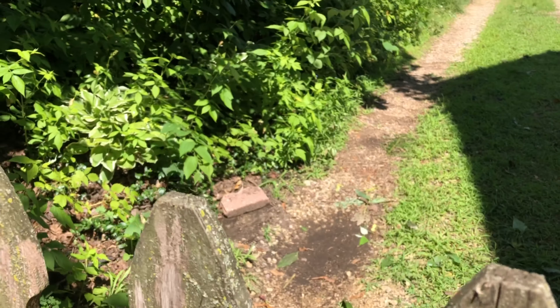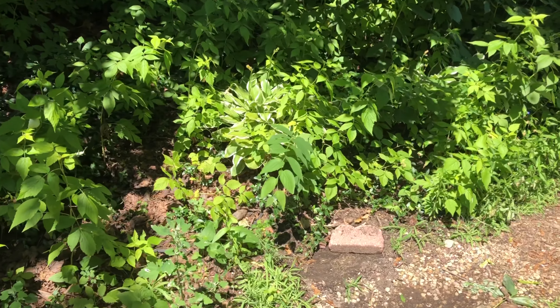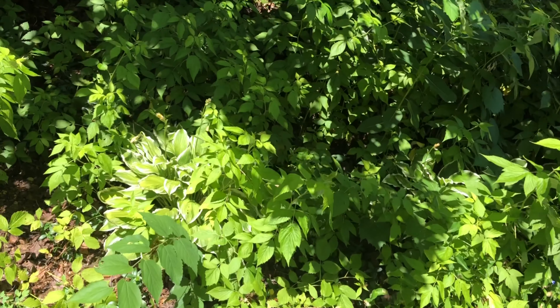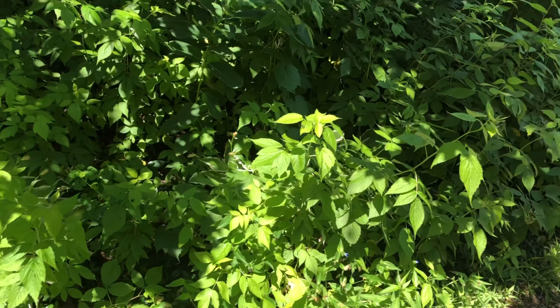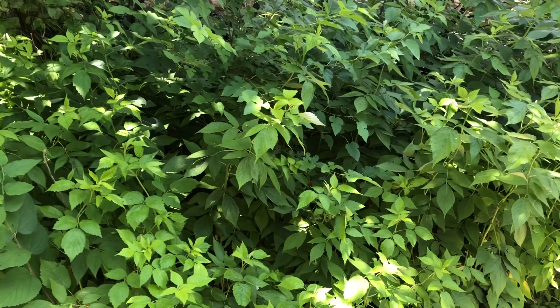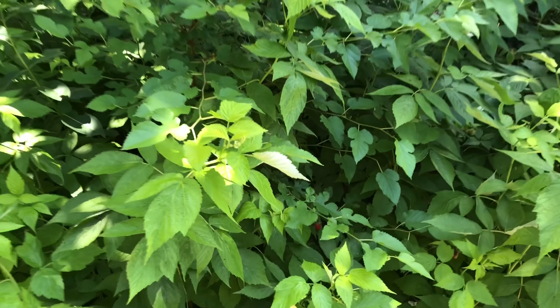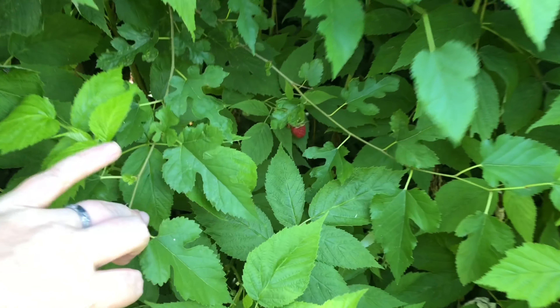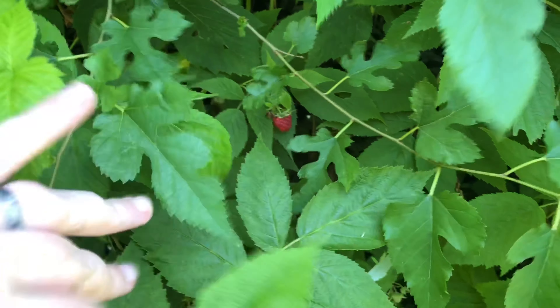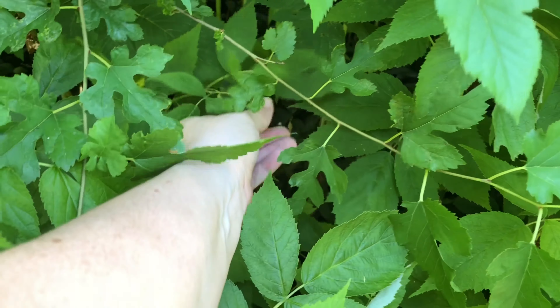Going to sneak through here real quick and hopefully the chickens don't notice that the gate is open — as much as I can sneak with my belly anyway. So over here there are some hostas and miscellaneous plants, but most of this is our raspberry patch. I'm about a hundred percent sure whose property these are on, but we did get some cuttings and they are growing in our front yard now. We've got our first little ripe raspberry — let the season begin!